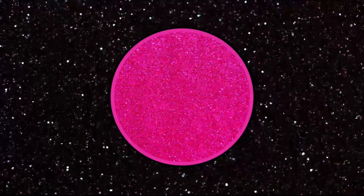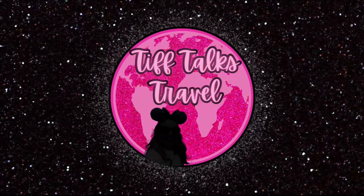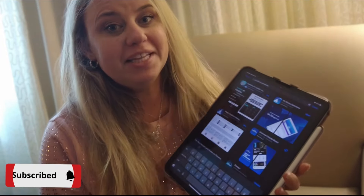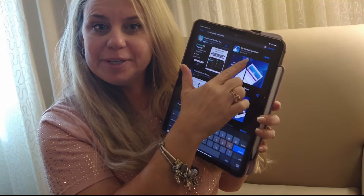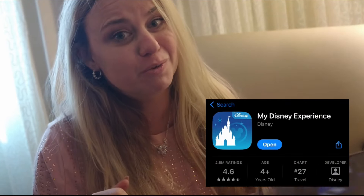Hi, I'm here to tell you all about the My Disney Experience app. This is the app that will really help you when you're planning your next vacation to Walt Disney World. You can download this app in the App Store. It's available on Apple products, Android, everywhere, but it is under My Disney Experience app and there are multiple apps for each of the Disney parks worldwide, so make sure that you're downloading the correct one for Walt Disney World.